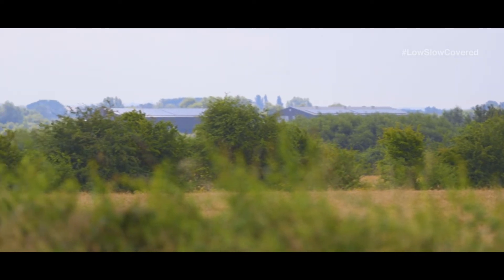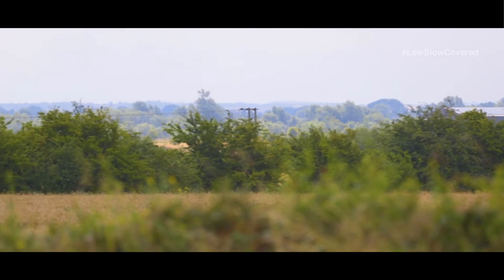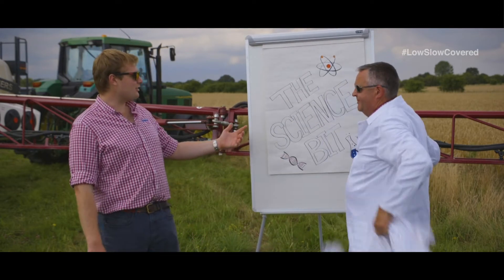It's still. Almost too still. We need some air movement to pull the droplets down onto the target. It's about air inversion and natural turbulence. Here's some meteorological science.